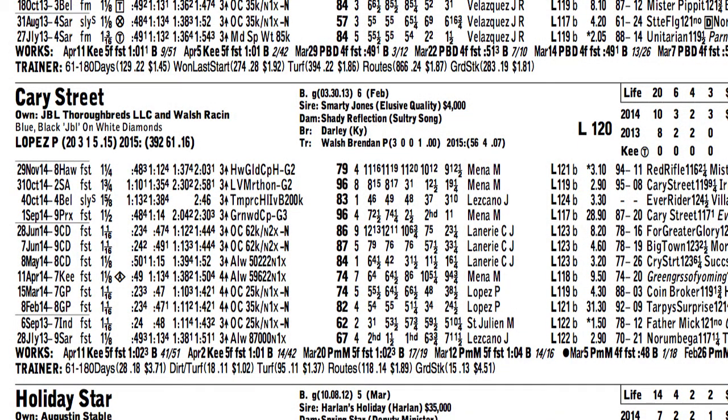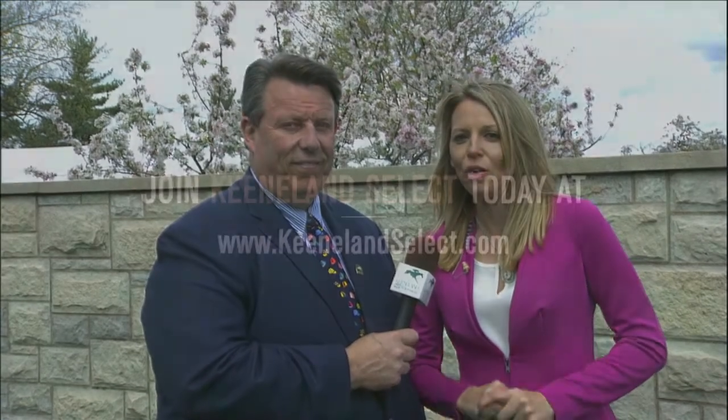If we get a lot of rain in the area and the race gets scratched off the turf, he is a very dangerous dirt horse, but connections also think this horse might run well on the turf. So watch out for Cary Street and Holiday Star — those will be my top two choices. Tom's going to go with the 10, Dynamic Sky, in the Grade 2 Dixiana Elkhorn.